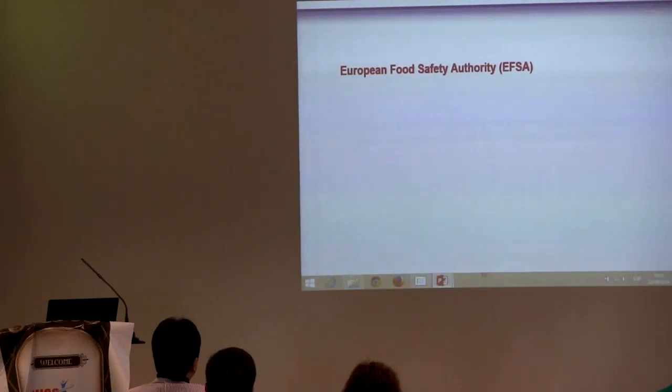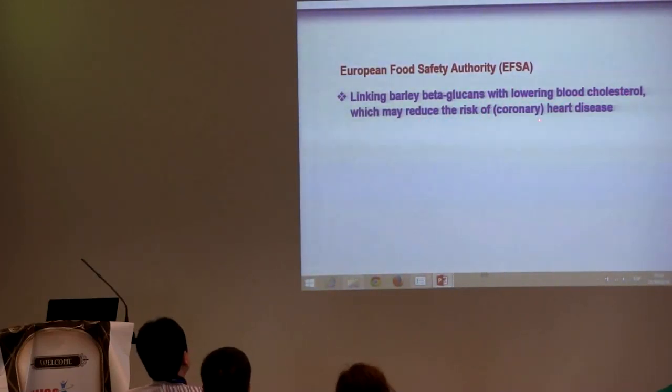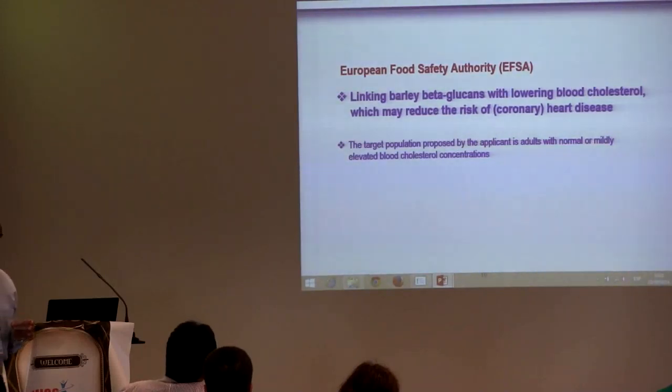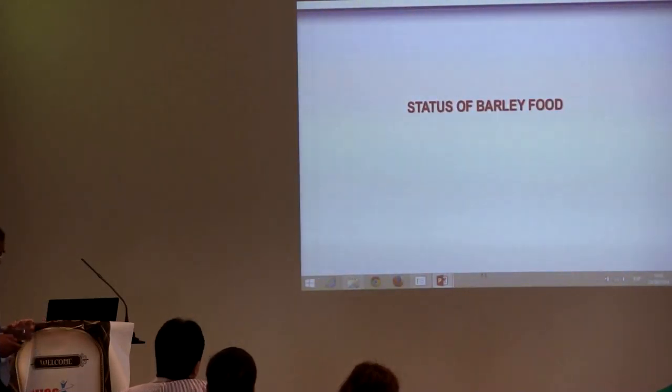In Europe, there is also a barley health claim linking barley beta-glucans with lowering blood cholesterol, which may reduce the risk of coronary heart disease. The claim is also applicable to adults with normal or slightly elevated blood cholesterol concentration. So we know there is a health benefit for barley.